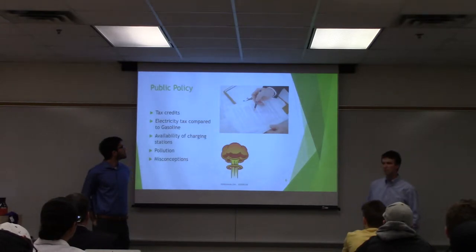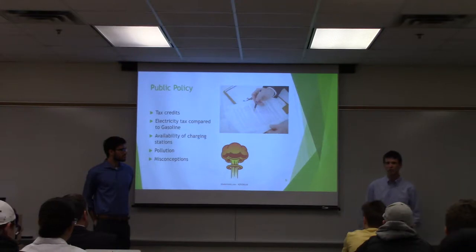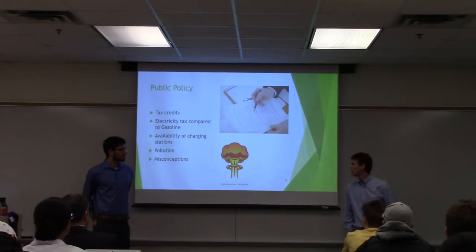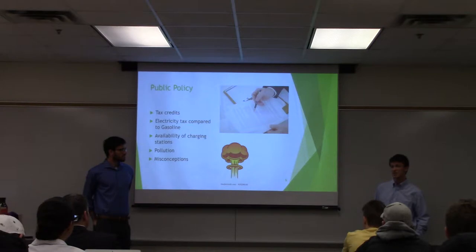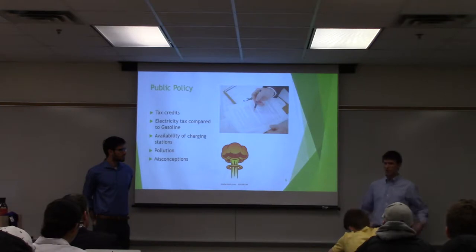Some information on public policy: in California right now you can get a $7,500 tax credit just for owning an electric vehicle. That doesn't count for hybrids — it has to be purely electric. When it comes to the price for electricity compared to gasoline, you're paying approximately $0.16 for every dollar that you pay for gasoline, so you're saving money there.